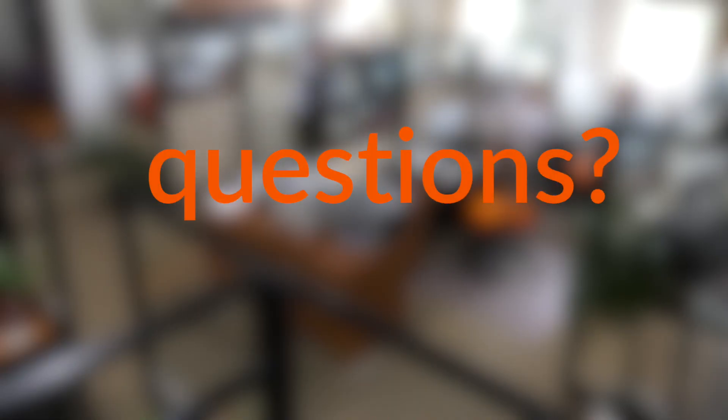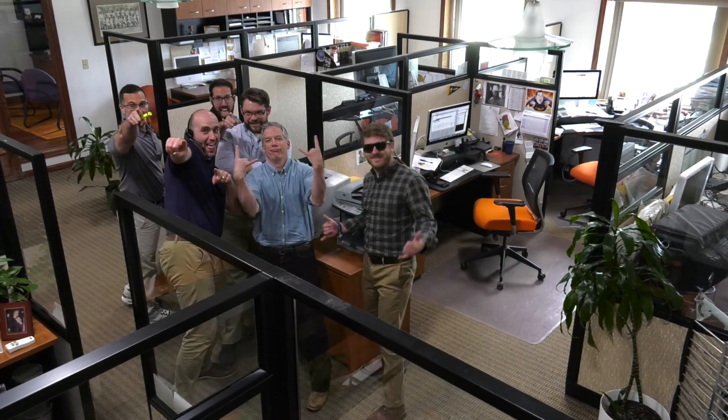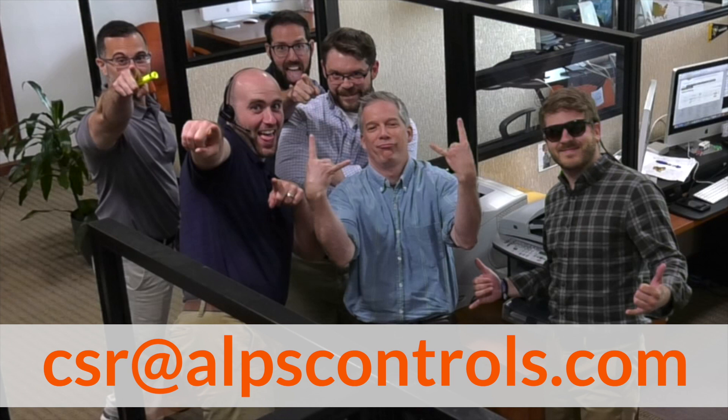Got questions? Our customer service team is happy to help. Just contact them and they'll give you a hand.